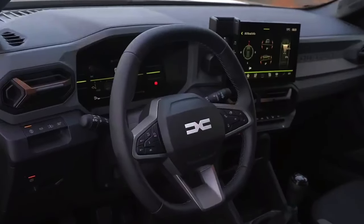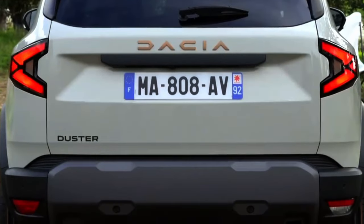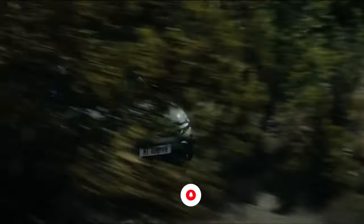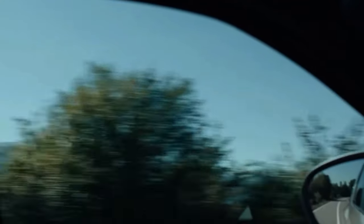From the digital cockpit to safety innovations, Dacia's attention to detail is unmatched. Stay tuned for pricing as low as $24,000, making this iconic SUV accessible to all. Join us on a journey of innovation, adventure, and unbeatable style with the 2024 Duster.